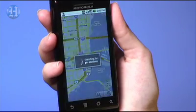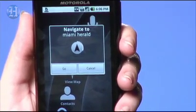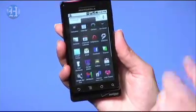You can say 'map of gas stations' or 'navigate to the Miami Herald' and it will give you spoken directions. If you've seen other Android phones, the interface is pretty much similar. You have three customizable home screens for icons, widgets, and lots of apps to play around with in the Android store.